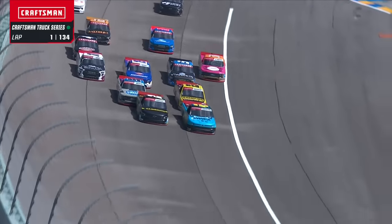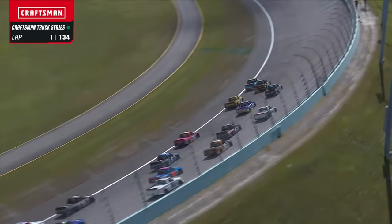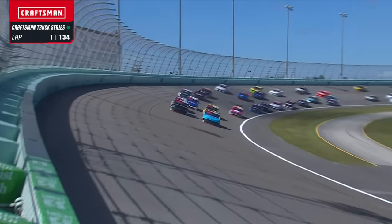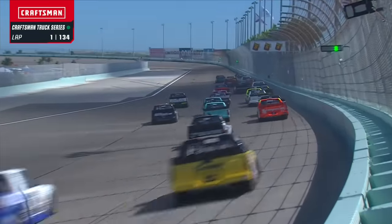Look at Zane jump to the inside of Dean Thompson. Wow, great start for Zane — he knows where he's got to go. He's not wasting any time getting there. Kind of wild, but it's bumping and banging, shoving. You're gonna see that amplify more and more as this race goes on.